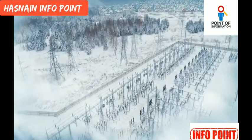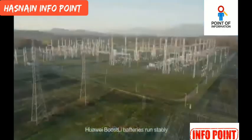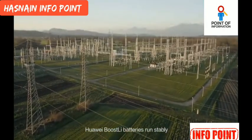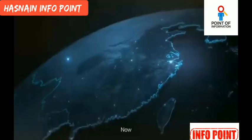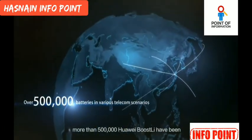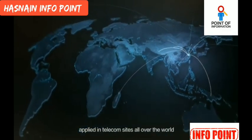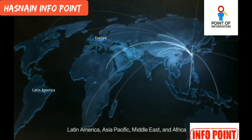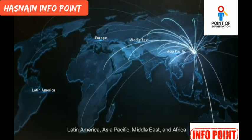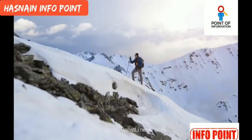In cold Russia, high temperature Saudi Arabia, and hot and humid Indonesia, Huawei Boostly batteries run stably, ensuring the communication security of each site. Now, more than 500,000 Huawei Boostly units have been applied in telecom sites all over the world, covering areas such as Europe, Latin America, Asia Pacific, Middle East, and Africa. The journey of Boostly never ends.